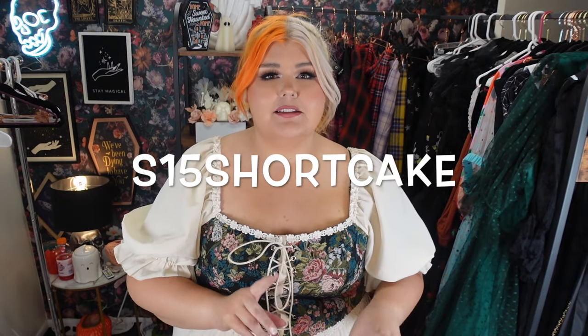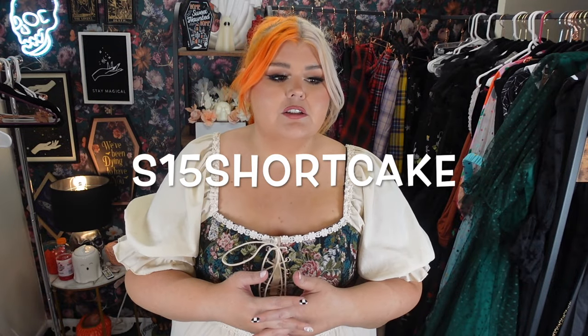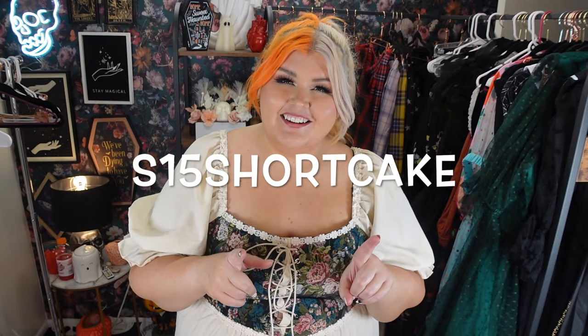Future me here — I forgot to tell you that we've updated the coupon code with Shein. It is S15 Shortcake, to allow more people to use it because there were usage limit issues. You can use it over and over again. I'm not sure if Shortcake still works, but S15 Shortcake will work. I'll leave it down below in the description box, along with links to every single item in this video. There are affiliate links — it means the world when you guys use them, it helps me keep creating videos.